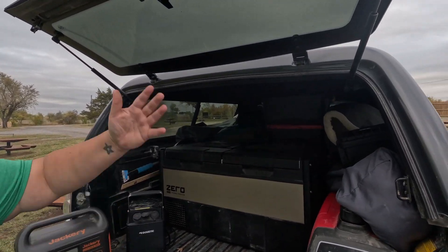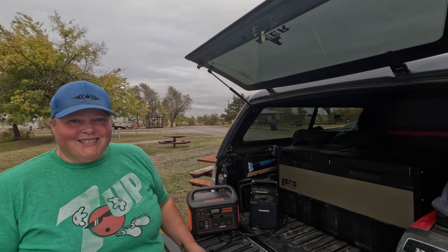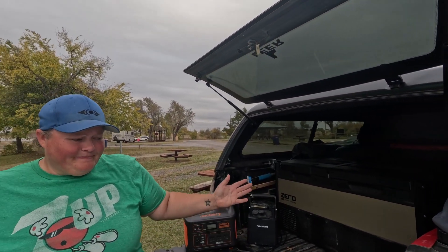The rest of our gear is stored in the truck, which now has a canopy — the tonneau cover didn't give us enough space. We also carry the Honda EU 2200i generator, which is wonderful for charging things via 120 volts. It has a very low decibel rating, which is important because many state, public, and provincial parks are starting to implement decibel limits for generators. So this should keep us compliant for the foreseeable future.